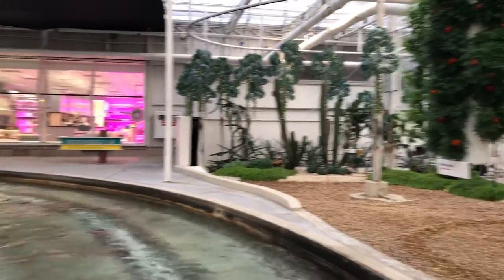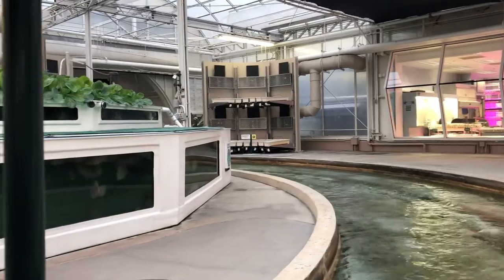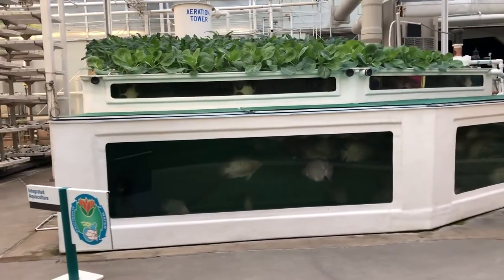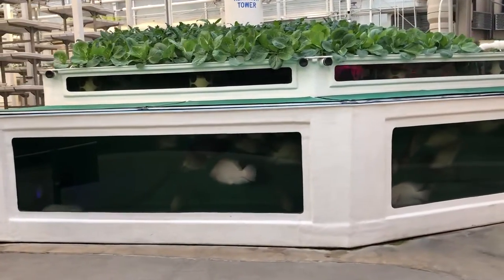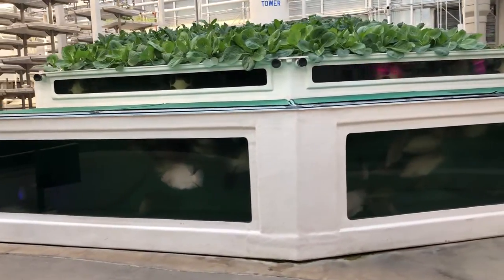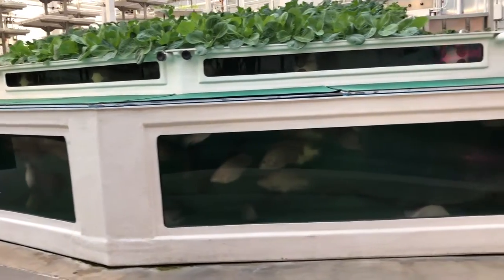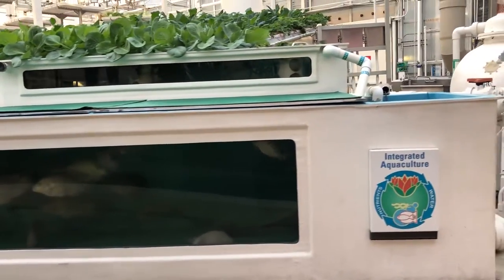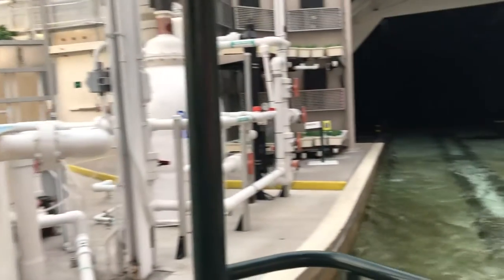The future of agriculture may include innovative ideas like this vertical growing system. Plants grown in this way use a fraction of the space required by traditional growing methods, saving water and increasing production. The aquaponics system on your left combines hydroponics with aquaculture. The fish provide a natural source of fertilizer for the plants, and the plants help keep the water clean for the fish. It's another great way to produce more while using less.